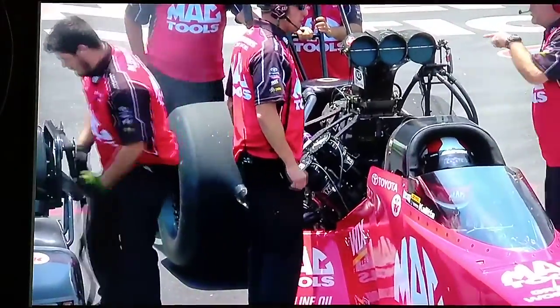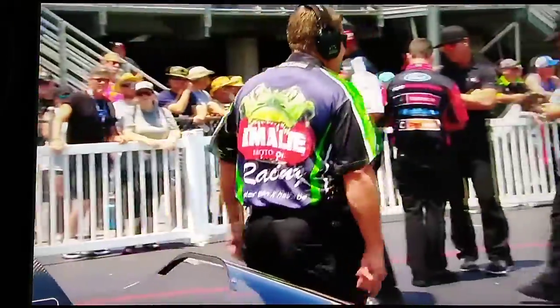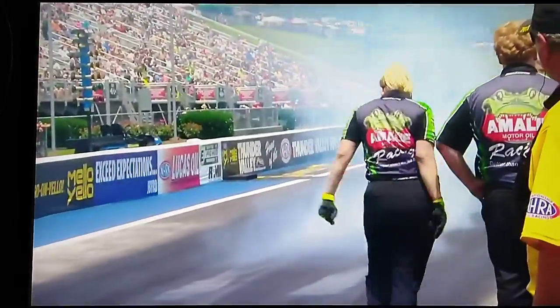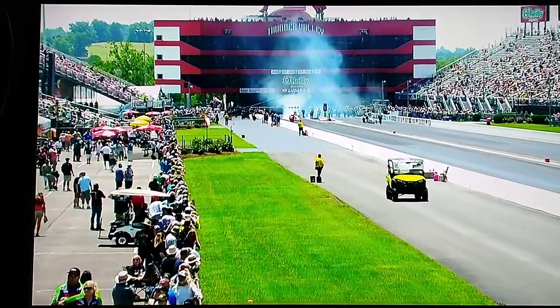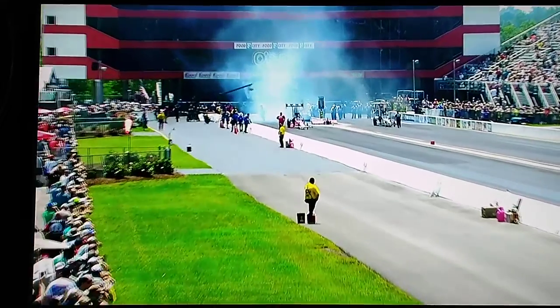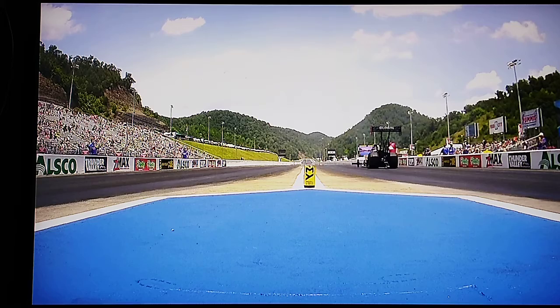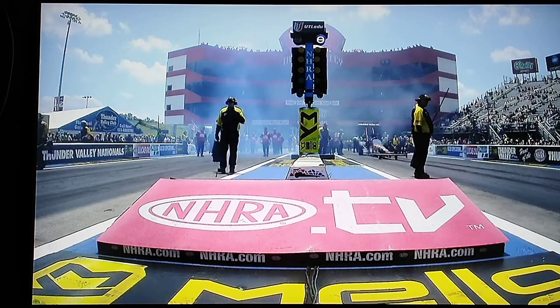Looked like 1-3. 1-3 what? Modern technology — this is a beautiful thing. 1-3-0, I think. 1-3-0 it is. 130 degrees is the temperature of the concrete here at Thunder Valley, so it's warming up a little bit. We're going to have to be maybe just a little bit more careful with how we apply the power down there.